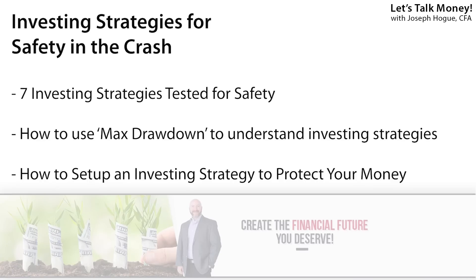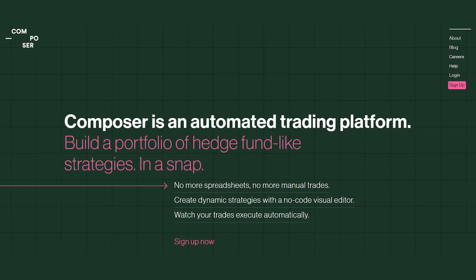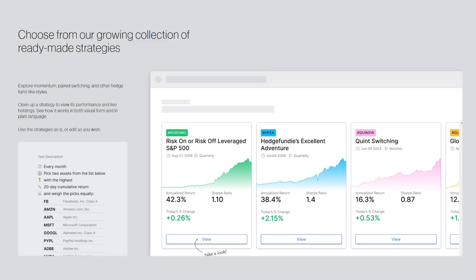In this video, I'll share seven investing strategies you can use for safety in your portfolio — seven ways to set up your portfolio for safety in a stock market crash. I'll explain how to set each up and how to use it to protect your money. We'll be counting down to the strategy with the most protection, and you can find all of these on the Composer platform, a new automated investing platform based on the rules you set up for stocks to buy, like buying 10 shares of Amazon every time it dips 10%, or adjusting the portfolio to the fastest-growing stocks every two weeks.